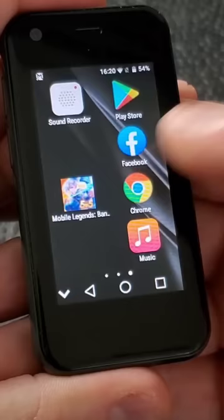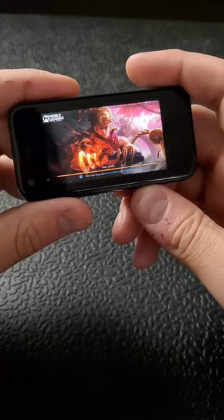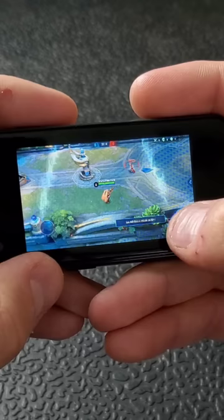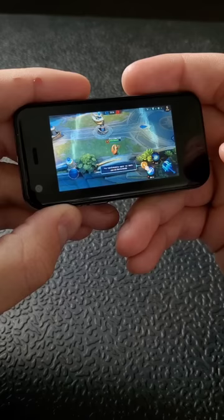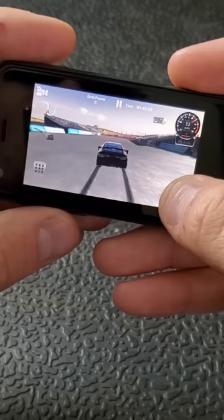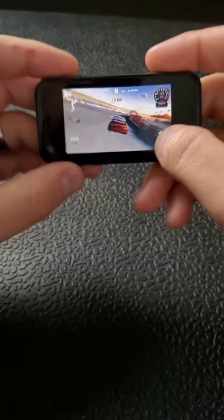Let's try Mobile Legends. This tiny phone does take a while to load, but once it's loaded it looks like this. The screen is small, my fingers are huge, and I don't recommend playing these types of games, but it works. Let's try CarX Drift Racing. Again it takes a while to load, but once you're in the game it's not so bad. You control the game by tilting your phone. Aside from me really sucking at this game, it's actually kind of fun.